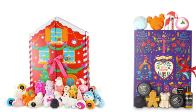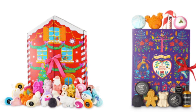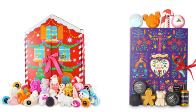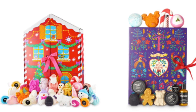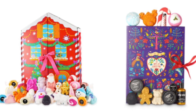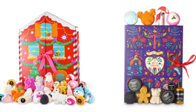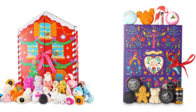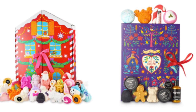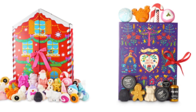The 2023 Lush Beauty advent calendars are here. There will be three calendars available. The Lush Advent Calendar is $310, the Christmas Buds Advent Calendar is $210, and the 12-Day Lush Advent Calendar is $115. These calendars will include soap, bubble bars, bath bombs, and other Lush Beauty best sellers. If I do happen to get this in PR, I will do a full review for you.